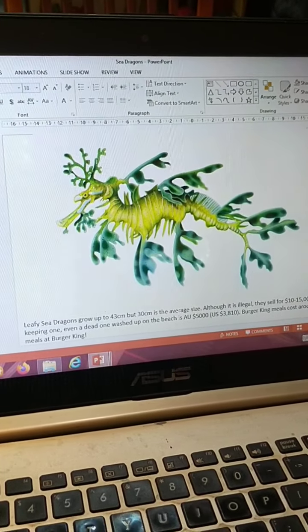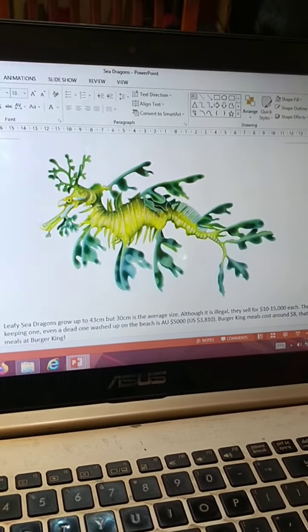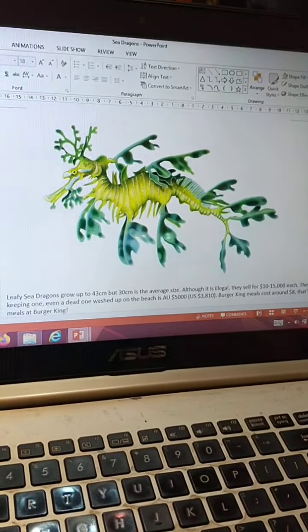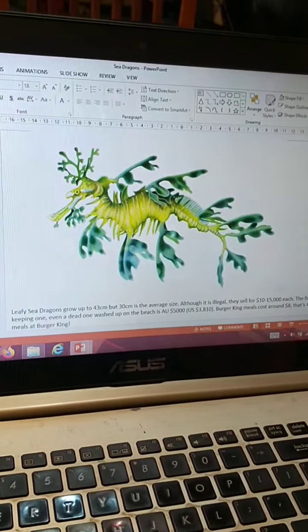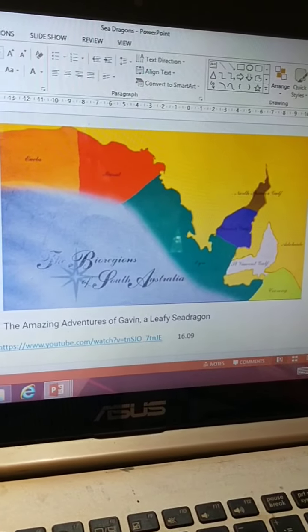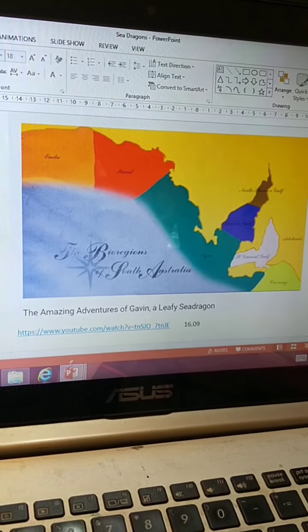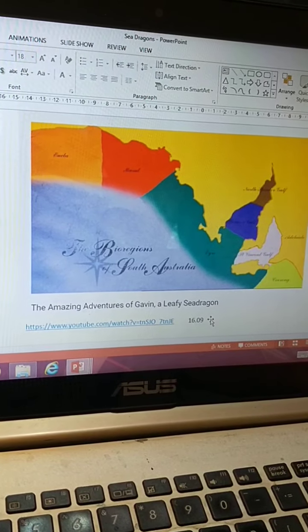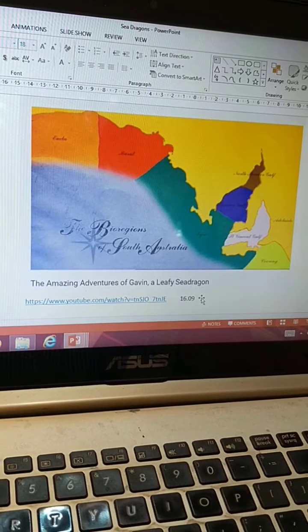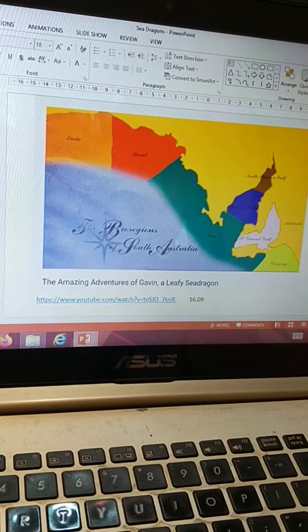I worked it out — US $3,810. If you bought a Burger King meal for $8, that's 476 meals at Burger King. The other thing I'm going to do is attach a link to a video. This is called The Amazing Adventures of Gavin, a leafy sea dragon. There's a YouTube link. It goes for 16 minutes. I'd like you to watch the video.